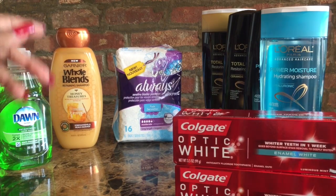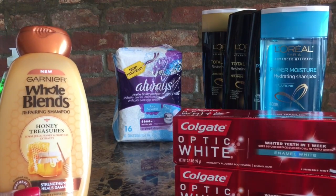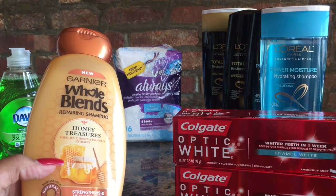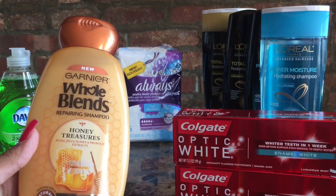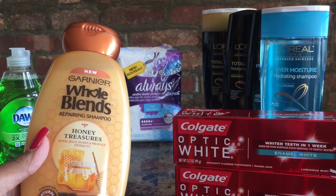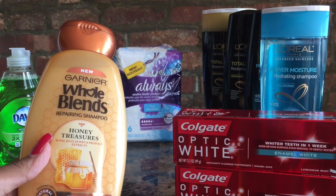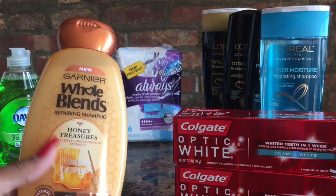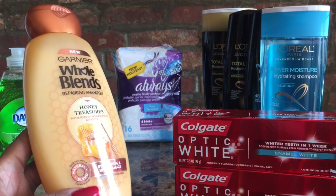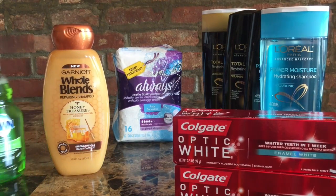The next item is the Garnier Whole Blends Repairing Shampoo. They're currently on sale for $5.29 — not a huge sale at my store, but keep in mind different regions will have different prices. There's a $2 off coupon in the SmartSource or Red Plum insert, which drops the price to $3.29. When you buy one Whole Blends, you also get a $2 ECB. Those Extra Care Bucks are good for your next transaction, so pick that up — it's really good.